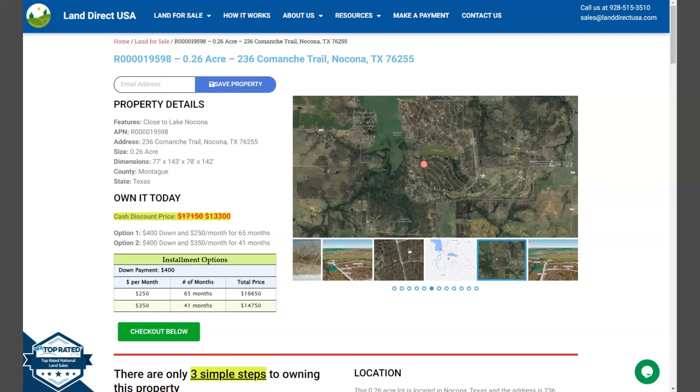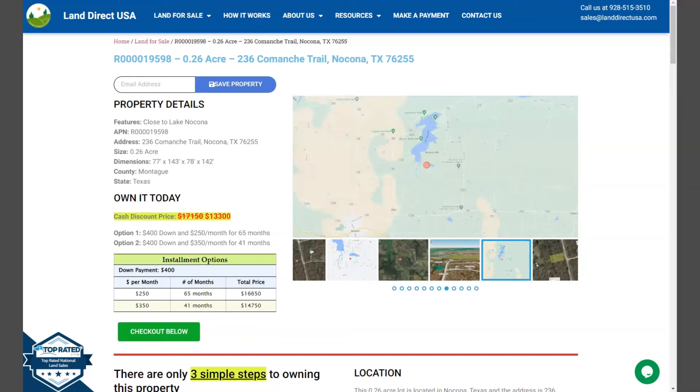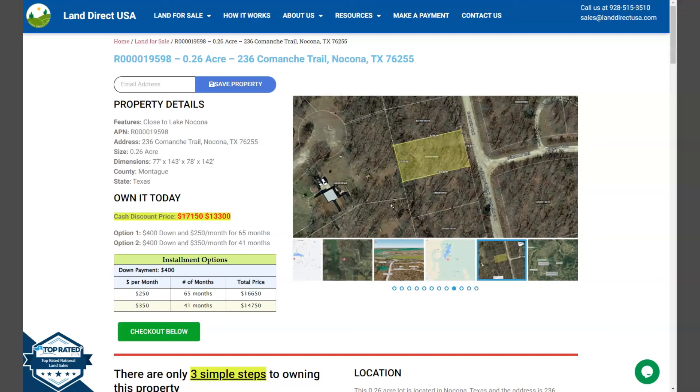The lot is just super close to Lake Nocona, and Lake Nocona is one of the popular recreational spots within the area. It offers opportunities for boating, fishing, swimming, and camping.